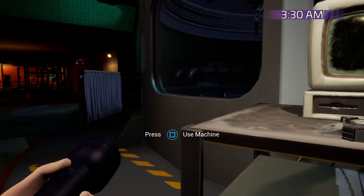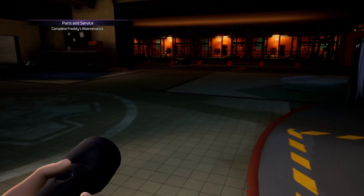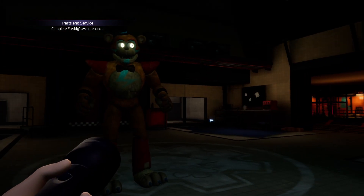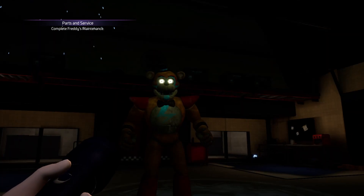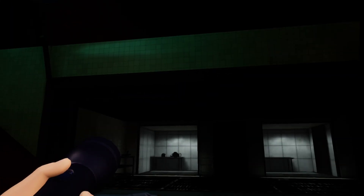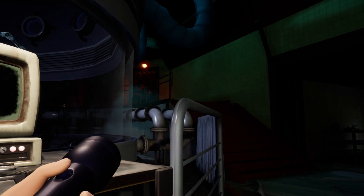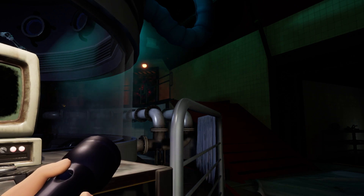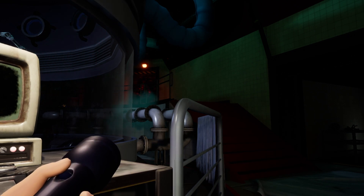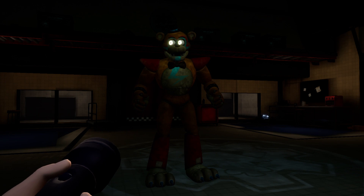Gregory notices all the tech in Parts and Service and asks if there's anything he can use to stop the other bots. Freddy explains that bright lights in the eyes cause animatronics to briefly malfunction, so a Fazblaster or Fazcam could work. Fazblasters can be won, and Fazcams are confiscated in Monty Golf, but you need a party pass to open those attractions. Chica normally gives them out for birthdays - check her green room in Rockstar Row via the service elevators, though most are out of order except Roxy's.